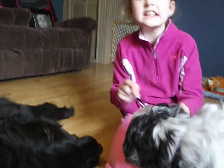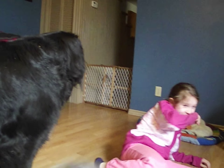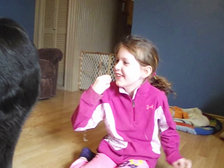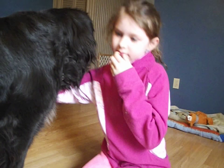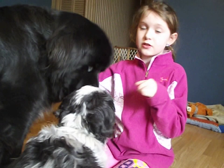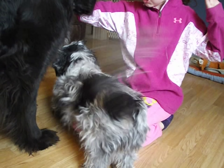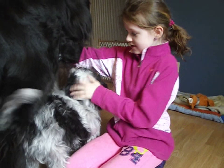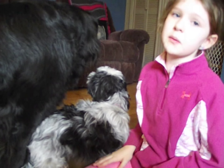Mimi gets jealous when Leila's around. She gets really jealous. Look at her — she wants some attention! All my pets are so adorable. I think that'll be all for today, guys.